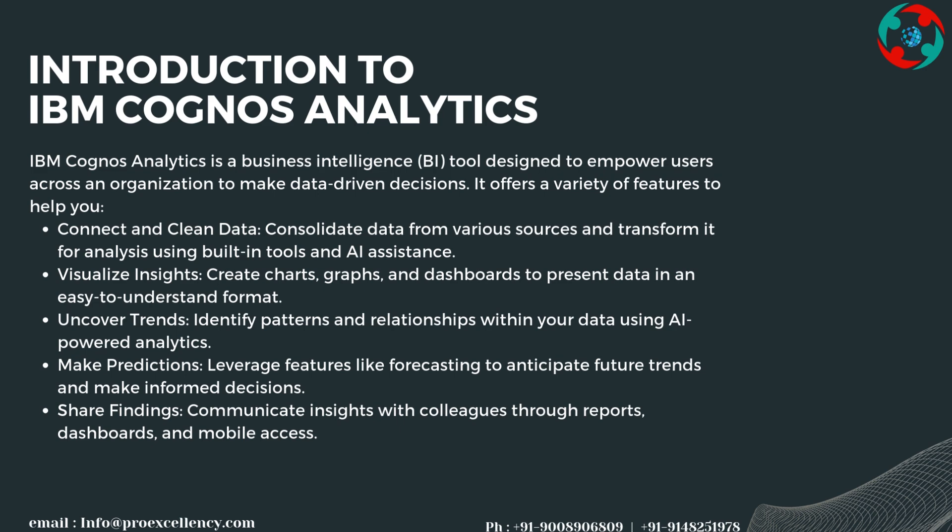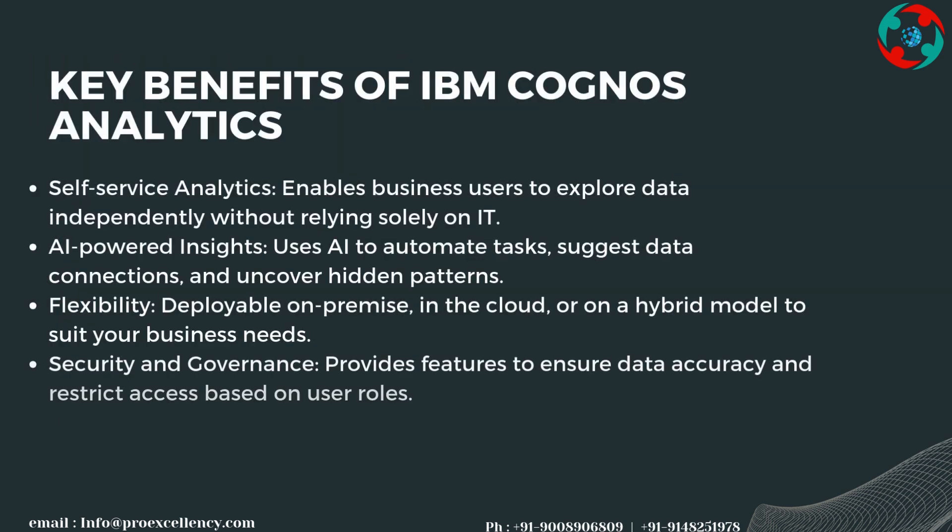Make predictions by leveraging features like forecasting to anticipate future trends and make informed decisions. Share findings by communicating insights with colleagues through reports, dashboards, and mobile access.